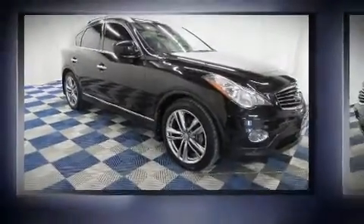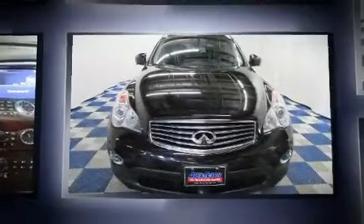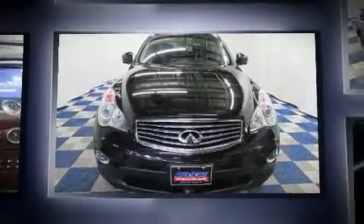You can expect a lot from the 2012 Infiniti EX35. It features all-wheel drive versatility, an automatic transmission, and a 3.5-liter six-cylinder engine.